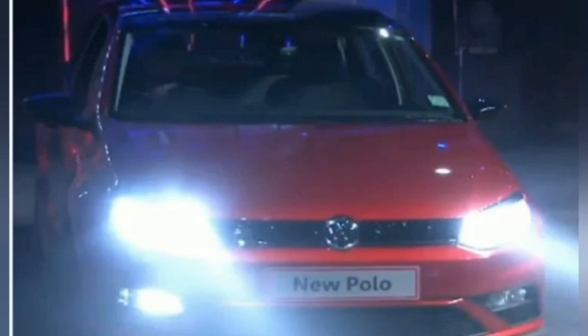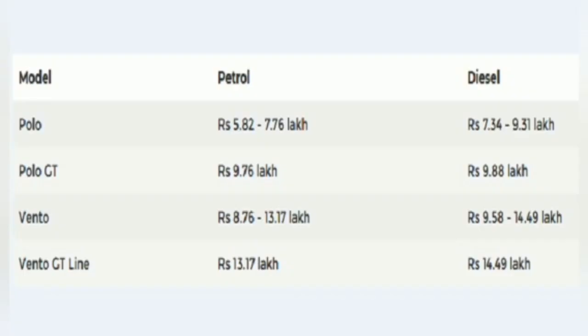The Polo still employs the 1.0 litre petrol engine that makes 75 PS and 95 Nm of torque. The diesel version continues with the 1.5 litre diesel engine that makes 90 PS and 230 Nm of torque. Just like before, both these engines continue to be offered with the 5-speed manual transmission.